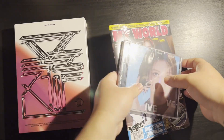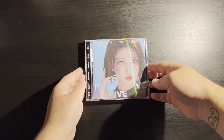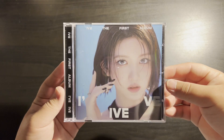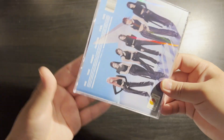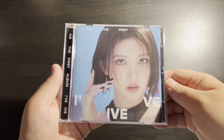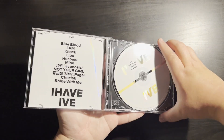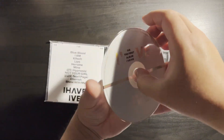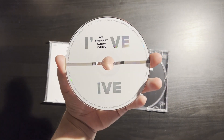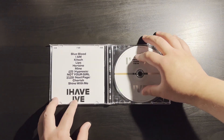So we have IVE's 'I've IVE,' their first full album — this is the Gull digipack or CD jewel case, whatever you want to call it. These albums have been out for a little while so I'm not going to go fully in-depth, this is just a quick little video. Here's Gull's cover. There's the CD — it looks like a Pokeball! It's cute, and it has all their names right there.